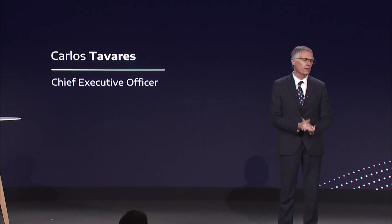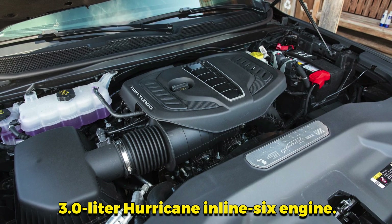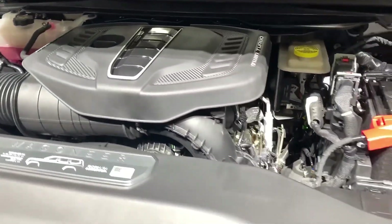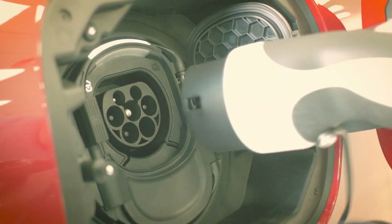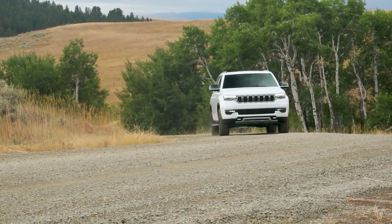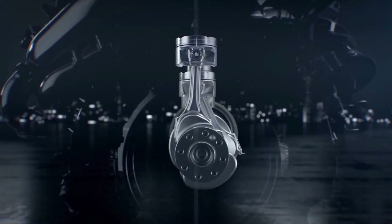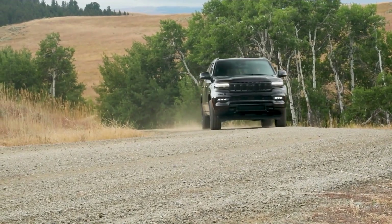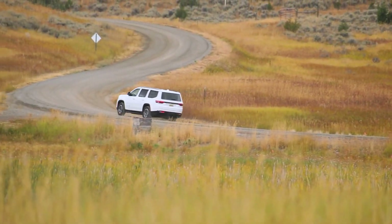Stellantis is taking a bold step into the future with the unveiling of its all-new 3-liter Hurricane Inline-6 engine. This powerful and efficient engine comes at a time when the automotive industry is increasingly focusing on electrification. With the capability to deliver over 500 horsepower in its high-output variant, the Hurricane engine is designed to meet the evolving needs of customers who demand performance while also looking for improved fuel efficiency and lower emissions.